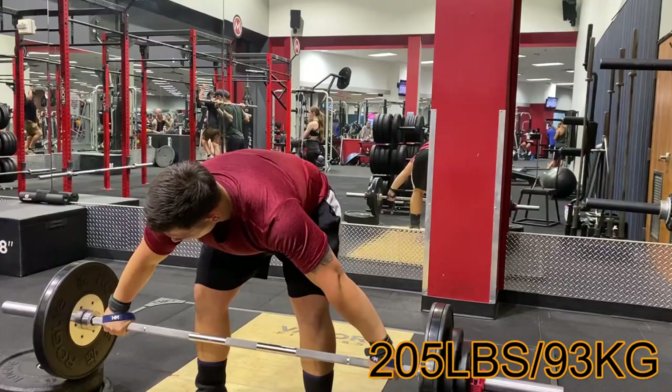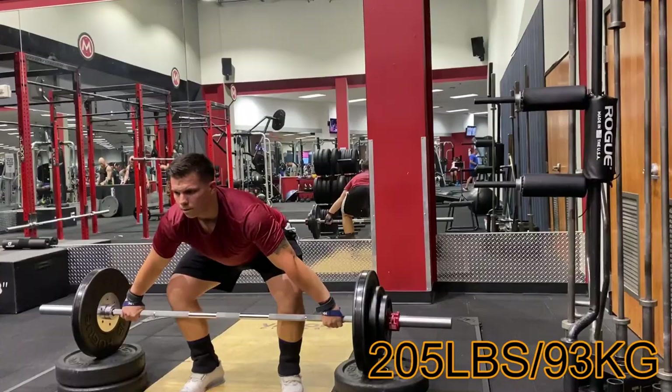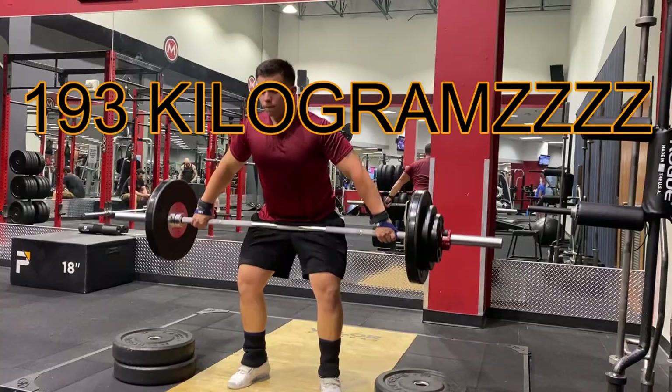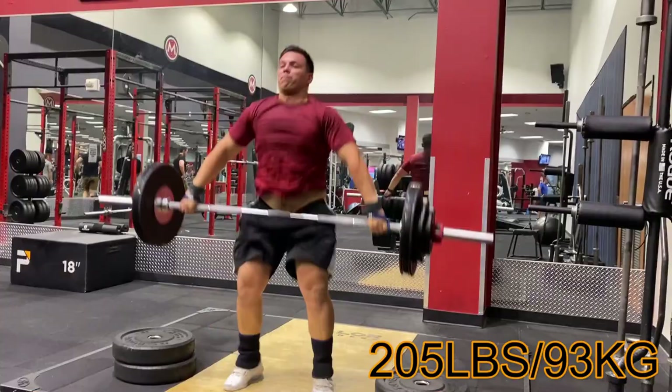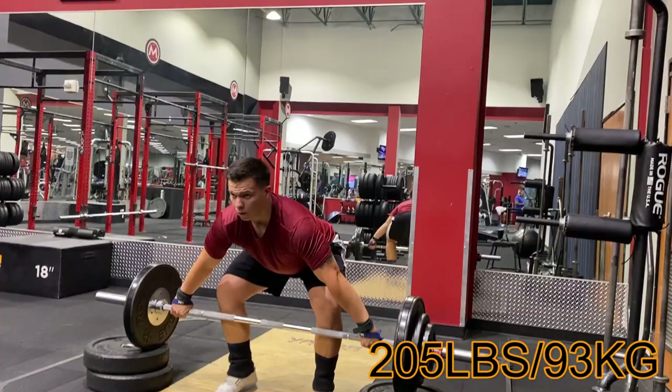This is a snatch deadlift to hip with two power snatches at 205, which is 93 kilos. After the front squats and thrusters, these felt way, way harder than what they needed to, but they didn't move terrible. It was a tough training session after working that long day and then going in, but hey, we got through it.